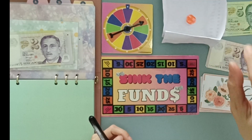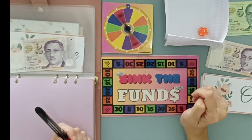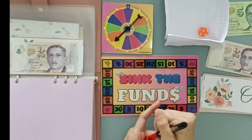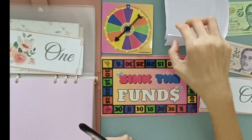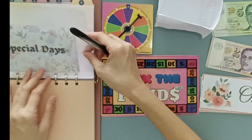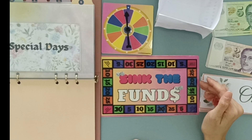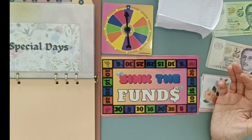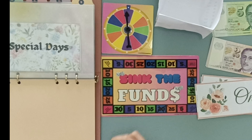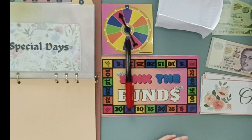Next envelope — 11 again. I'm rolling the same numbers. This is digital and it'll be getting the first yellow, which is 10 over here, so that's $1. Finally a different one — envelope five is Special Days and Special Days will be getting the first purple, which is five, so $5 going into Special Days.